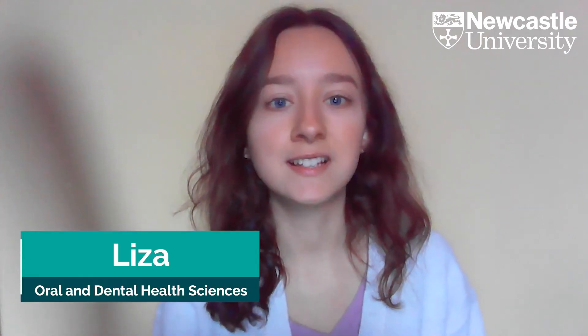Hello, my name is Liza. I am a second year oral and dental health sciences student at Newcastle University. Today I will share with you what my future career plans are and what opportunities are available to you as a dental therapy student.